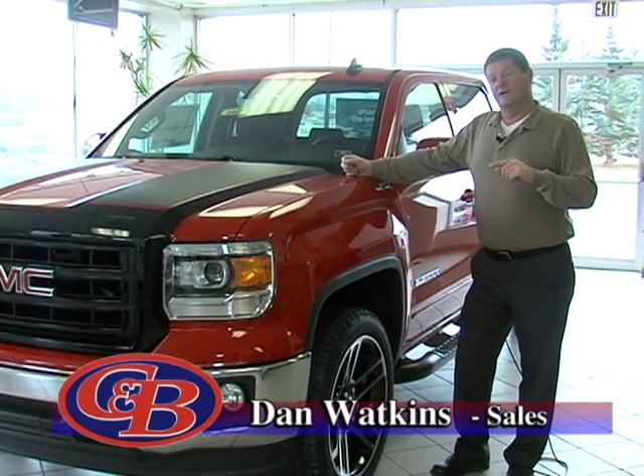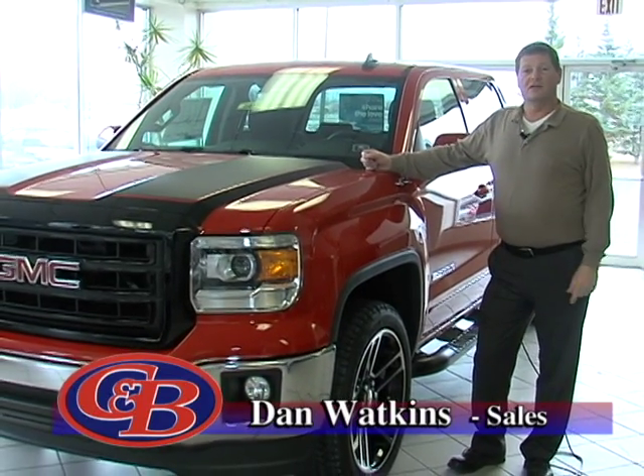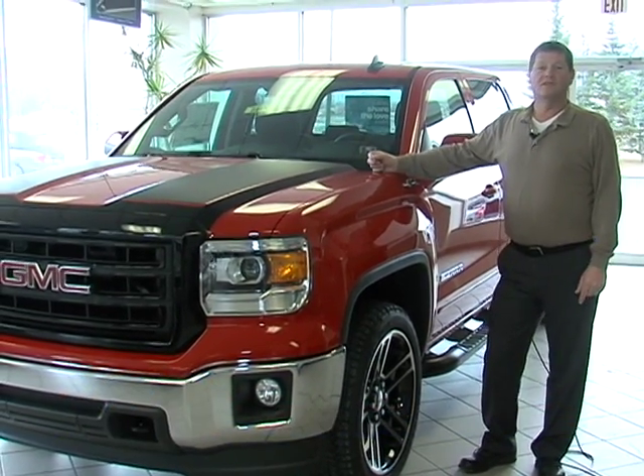Once again this is Dan Watkins asking you to stop on down and see us. We've got the vehicles and we've got the deals here at Cole & Bird.